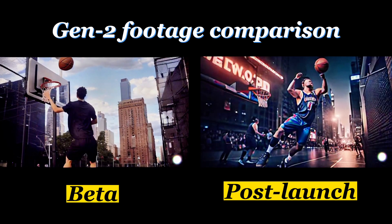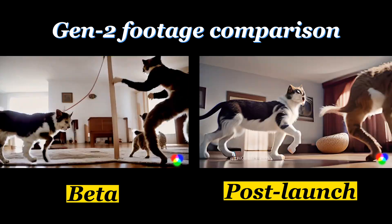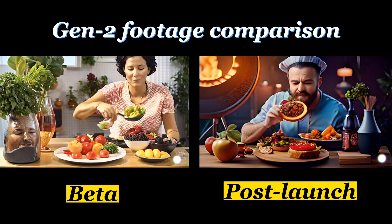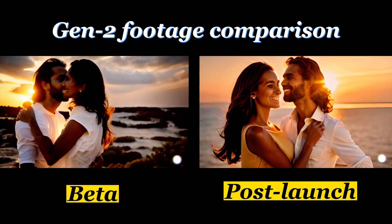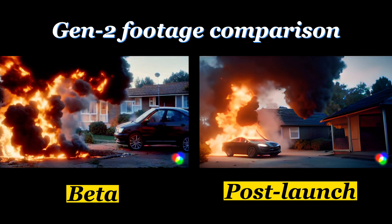The world of AI video is moving incredibly fast, so I wanted to see how Runway Gen 2 has evolved over the past two months. Let's see how footage from May and June 2023 stacks up to footage after the Runway Gen 2 launch in July. I've used the same exact prompt and the same exact seed for all of these, so typically it should generate the same exact clip.